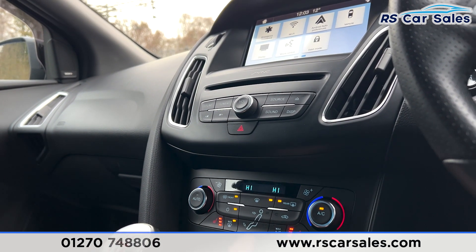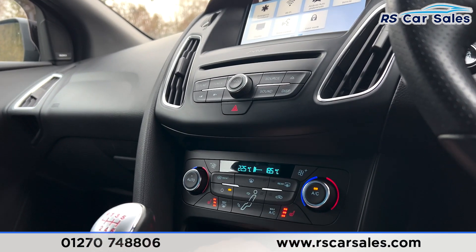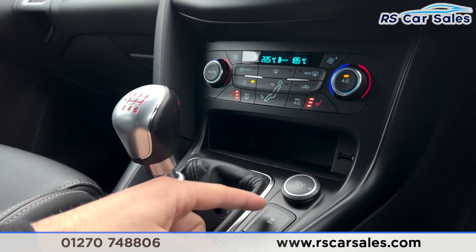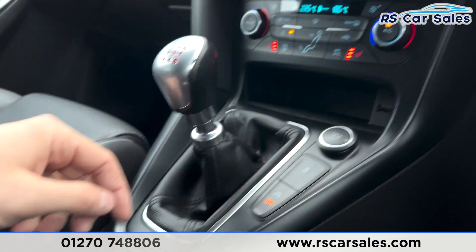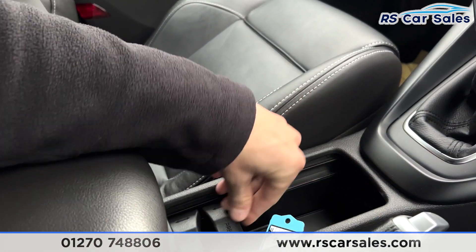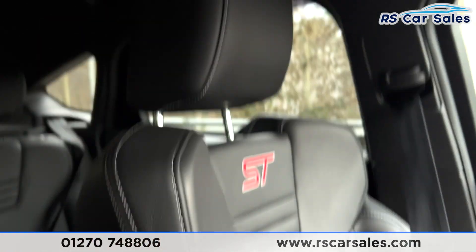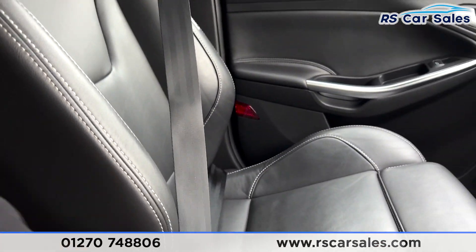Heated steering wheel, heated front windscreen, and ice-cold air conditioning. Storage, USB tracks, stop/start, and 12-volt connectivity. You have storage in here with cup holders which can move forwards and back, and you also have a big storage compartment just in there. Soft-touch lever arm which moves forwards and back to suit your driving position, and there's a look at the passenger's front seat.